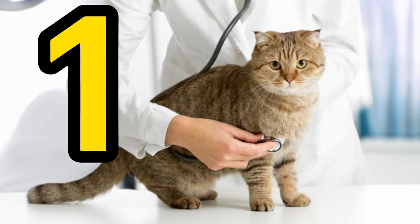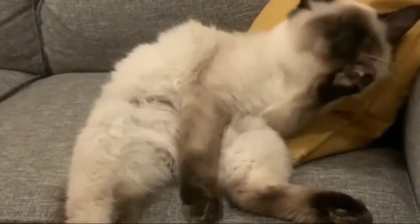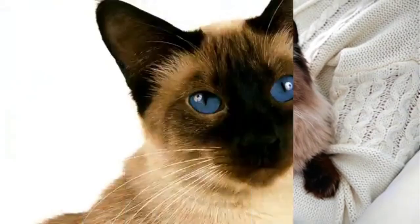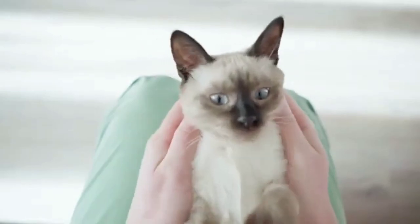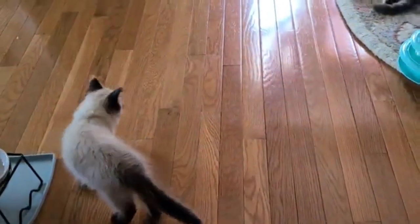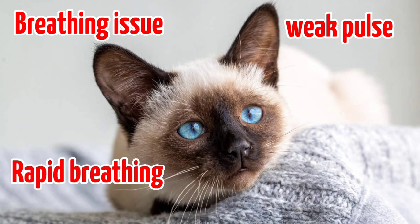Number 1: Cardiovascular disease. If the Siamese cat's heart structure does not function properly, they can develop heart disease, which can be congenital or acquired later in life. This breed is also predisposed to hypertrophic cardiomyopathy (HCM), a condition in which the muscle wall of the heart thickens and causes heart problems. In its advanced stages, HCM can be fatal, but with proper care, your Siamese cat can live a normal, long life. Symptoms include breathing issues, a weak pulse, rapid breathing, and a rapid heart rate.